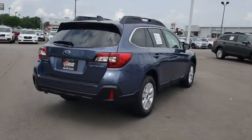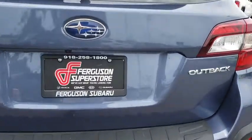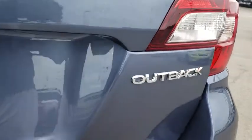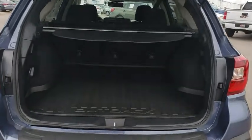Leather wrapped steering wheel, adjustable steering wheel, power steering, cruise control, aluminum wheels, four-wheel disc brakes, floor mats, AM FM stereo radio, climate control, rear defrost, bucket seats.